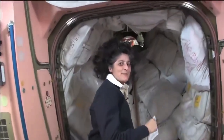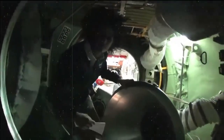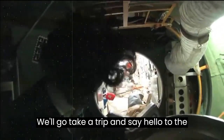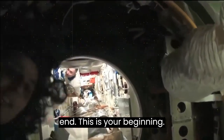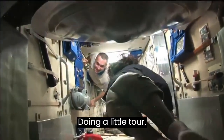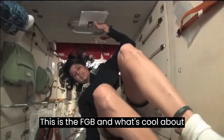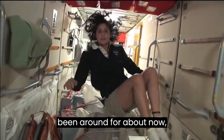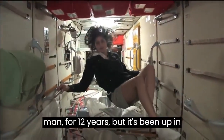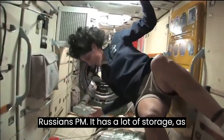Then we're going into the Russian segment — you don't need a passport either. It goes a lot farther back than this. This is the FGB, and what's cool about this module is that it was actually the very first piece of the space station that came up in 1998. The space station has been manned for about 12 years, but it's been up in space for about 14 years. It's like the Russian PMM — it has a lot of storage.